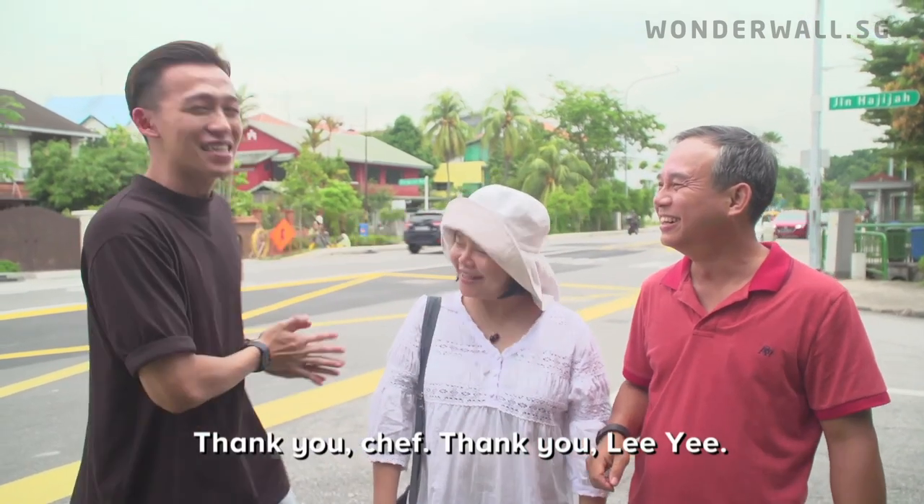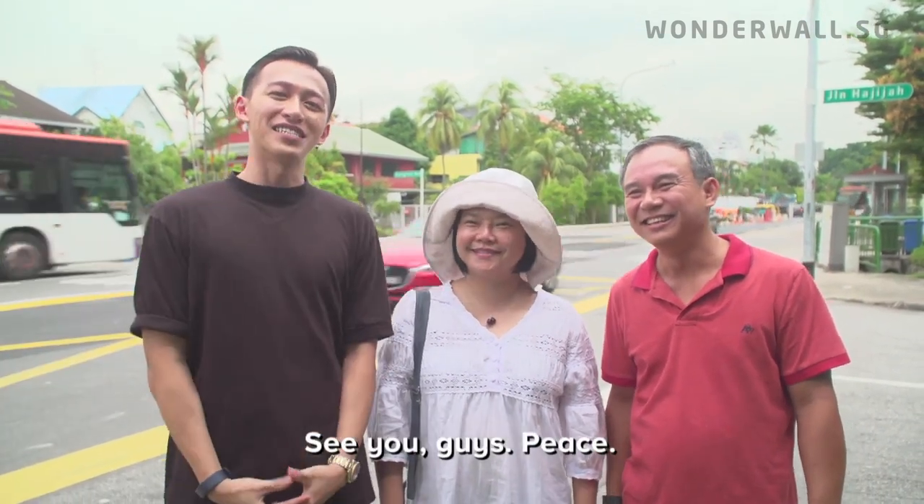Thank you Chef, thank you Lee. Join us for our next episode of 10K next time. See you guys. Peace!